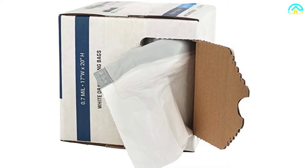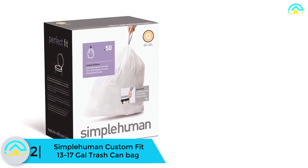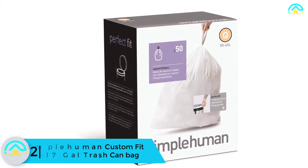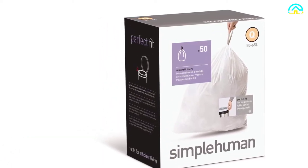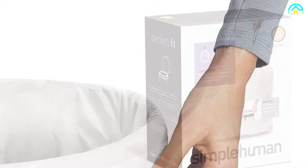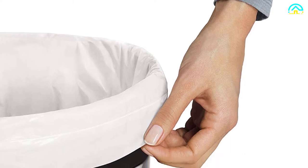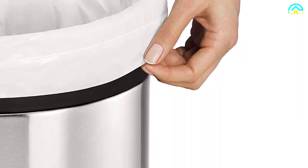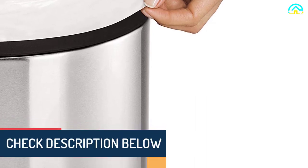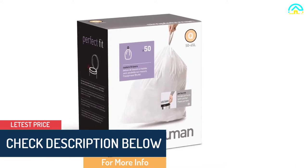At number 2, we have the Simple Human custom fit 13 to 17-gallon trash can bags. These were built to be as sturdy and long-lasting as possible, designed to fit each can perfectly without bunching or overhang. They are extra thick with double seam construction, preventing any ripping or tearing. Strong drawstring handles make them simple to carry and lift. These bags are tailored to fit most cans perfectly, staying hidden when the lid is closed.